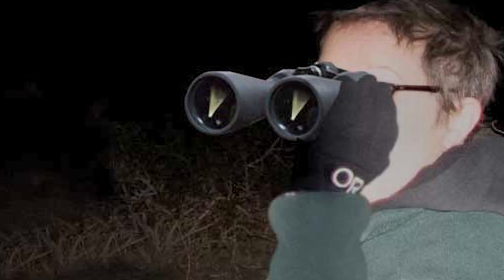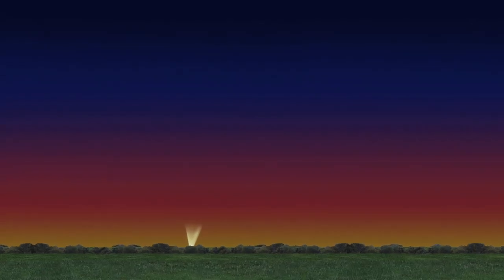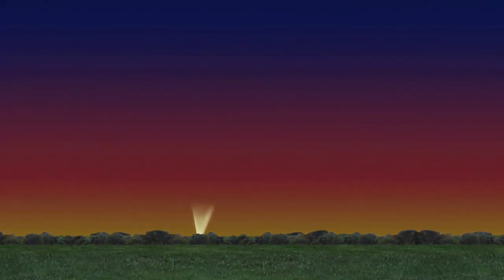Try to use binoculars first, even if you have a telescope, since the comet is so close to the horizon. If you do see the comet, keep looking after it sets, and you might see its tail above the horizon.